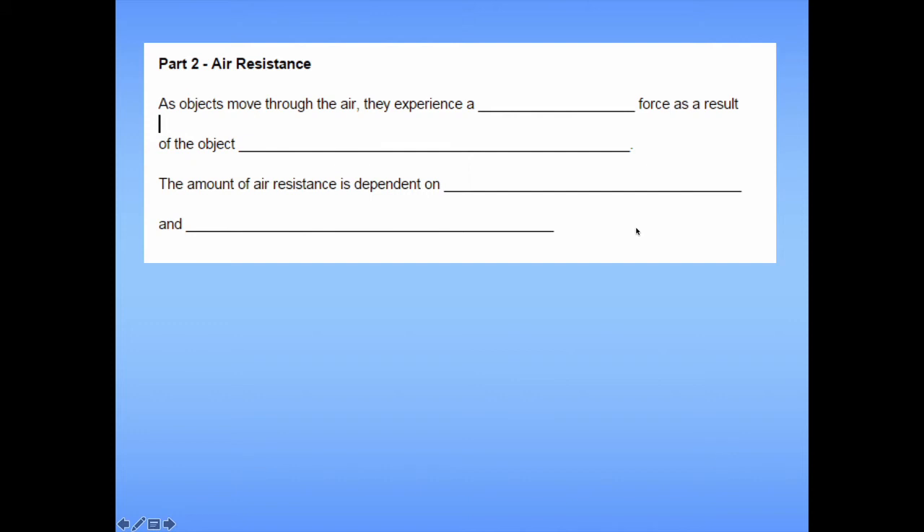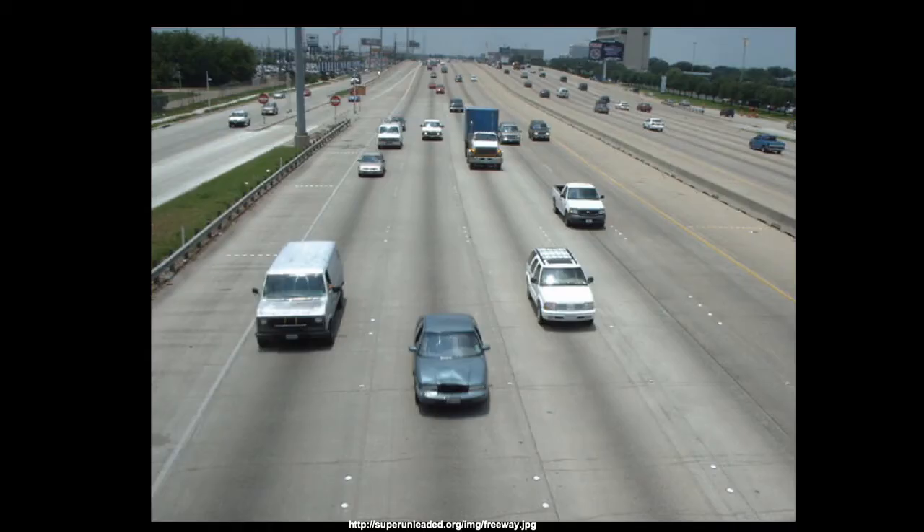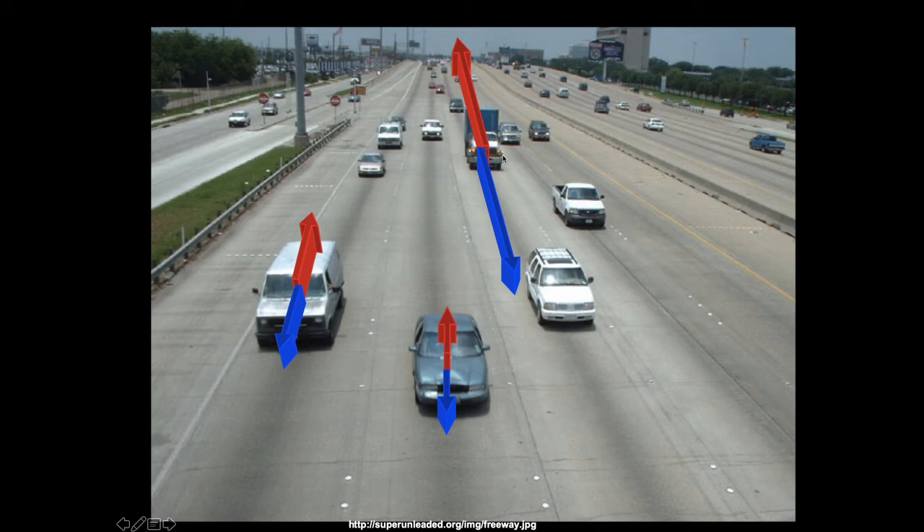As objects move through the air, they experience a contact force as a result of colliding with air molecules. The amount of air resistance depends on two things: the speed of the object and its cross-sectional area. Consider a bunch of cars driving at constant speed down the highway — to maintain constant speed, the net force must be zero. All vehicles experience a resistive force, but some more than others. The semi truck experiences a much larger force of air resistance because of its shape, so it requires a larger forward force just to maintain constant velocity. That's one of the main reasons a less aerodynamic car has lower gas mileage than a more aerodynamic one.